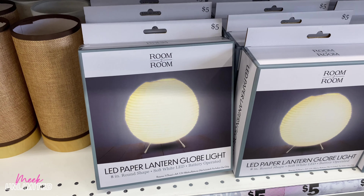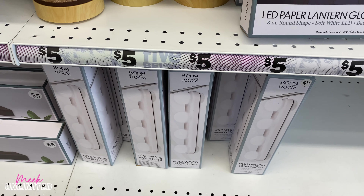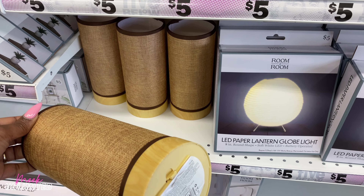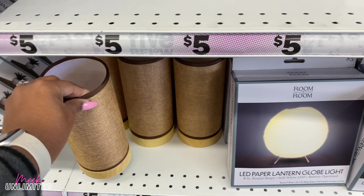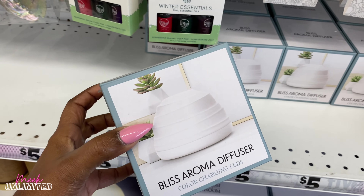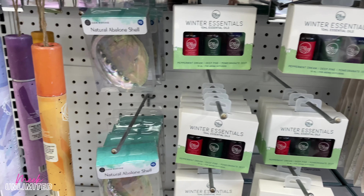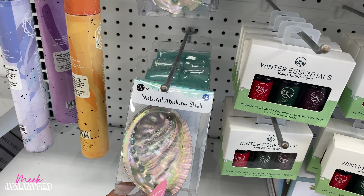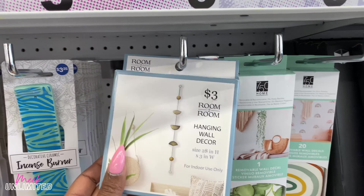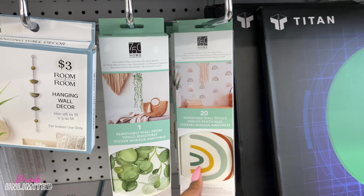They have these LED paper lanterns — glow lights — we already saw those. Down there is the Hollywood vanity light, and these are new too. They're battery operated. They have a Bliss aroma diffuser and then the essential oils right here. There's also a natural abalone shell, priced at $5. They have some hanging wall decor and wall decals right here.